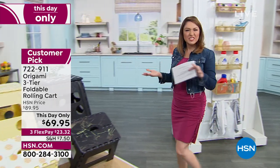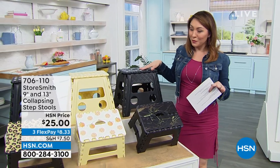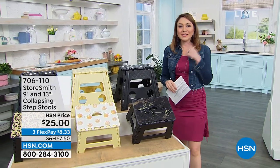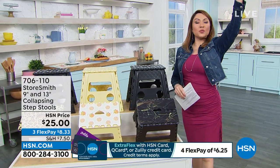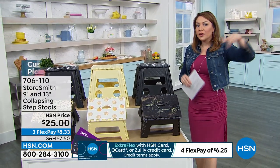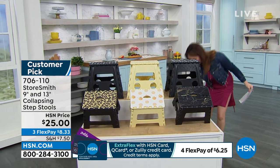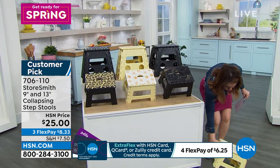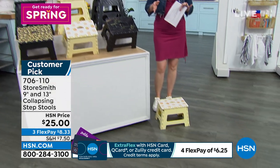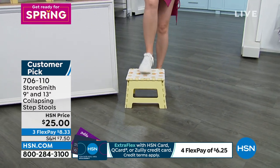I am 5'6" on a good day. I know I've got some shorter friends — my mom is one of them. She's one of those that always needs a step stool for anything, whether reaching plates or glasses on higher shelving, in the pantry, in your closet. Having a step stool is a game changer. But if you have a step stool, it's always a step stool — you can't collapse it and hide it away. It's taking up real estate all the time.